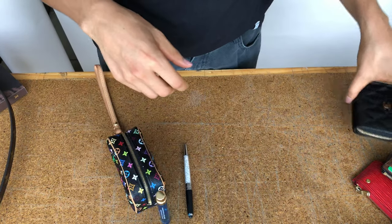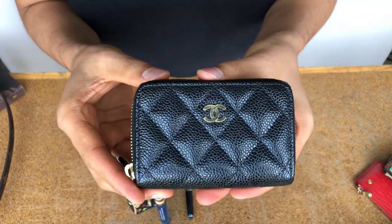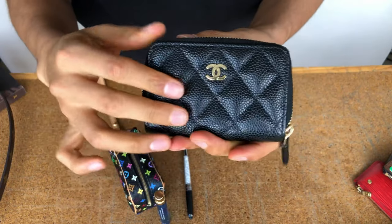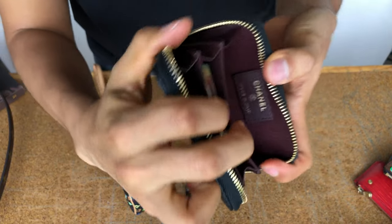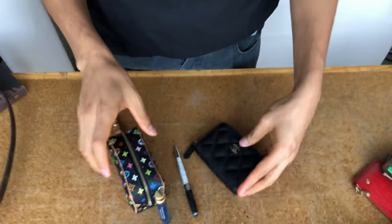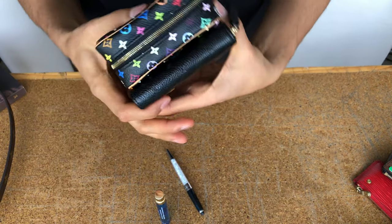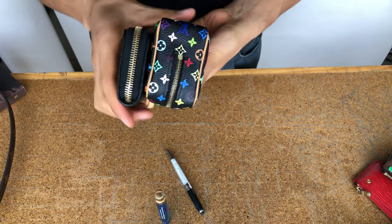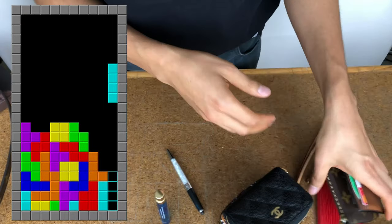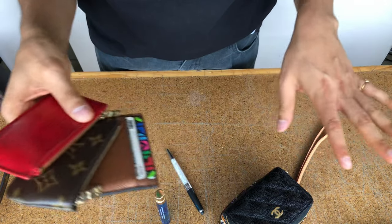For my wallet, I'll be taking my Chanel zip coin purse in black caviar leather with gold hardware, made in Italy. I love that the wallet and the Wapiti pouch are almost the same length — it's like playing Tetris inside your bag. These three pieces are always inside any of my bags.